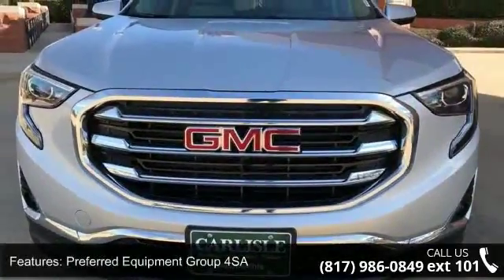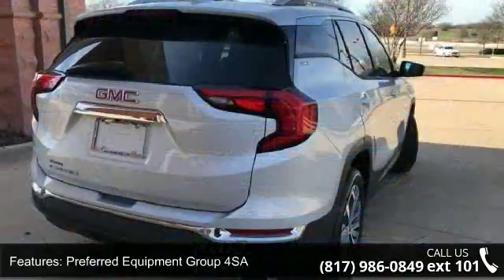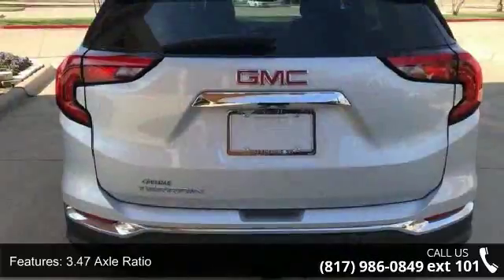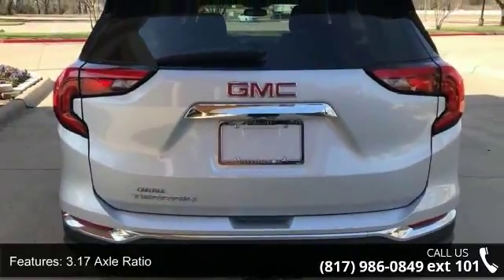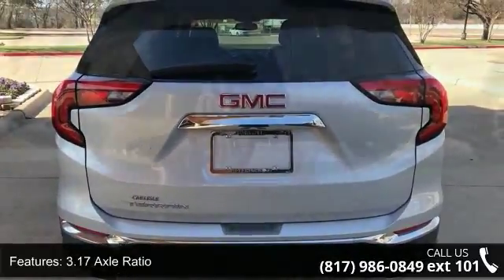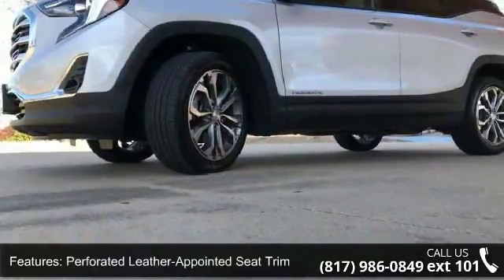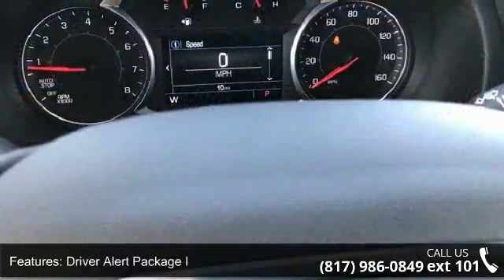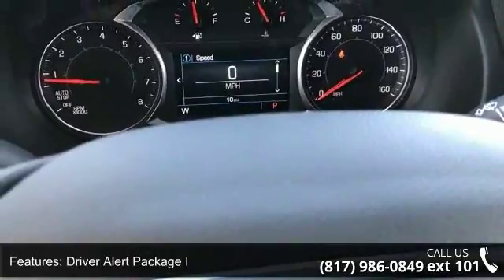Enjoy these notable features: Preferred Equipment Group 4 SA, 3.47 Axle Ratio, 3.17 Axle Ratio, Perforated Leather Appointed Seat Trim, Driver Alert Package I, Preferred Package, License Plate Front Mounting Package, Trailering Equipment, Memory Package, and Six-Way Power Front Passenger Seat.